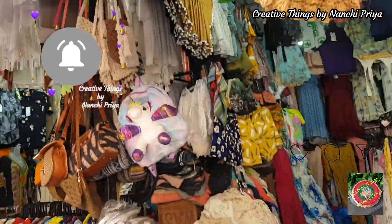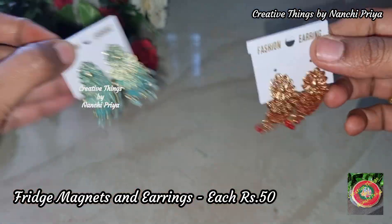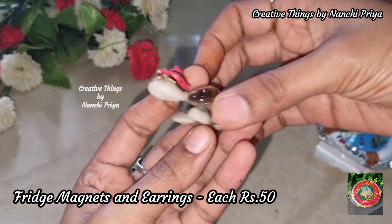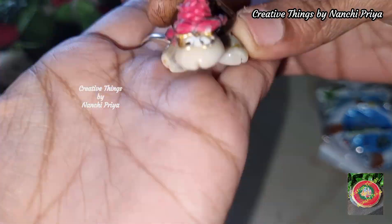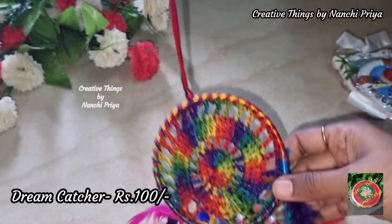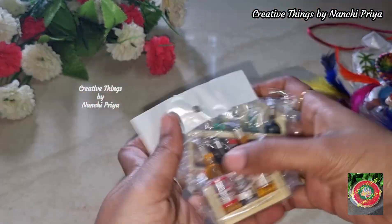You can also share shopping items from the shopping area. I will bring earrings and fridge magnets. This beautiful tortoise is a very cute one. This is a dream catcher and fridge magnets.